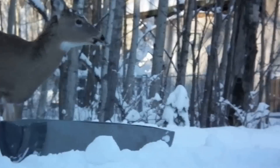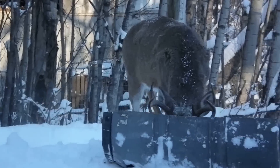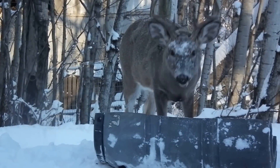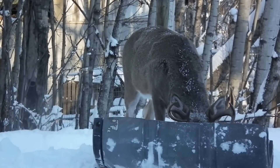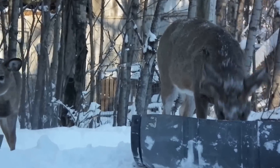That's the mother right there. That's a nice buck right there, a little close-up.